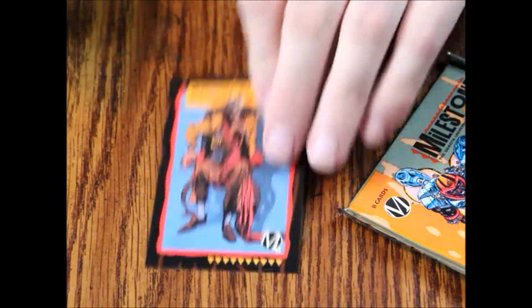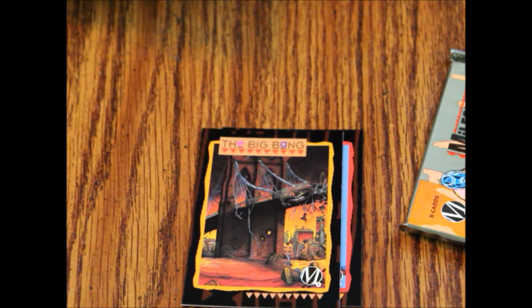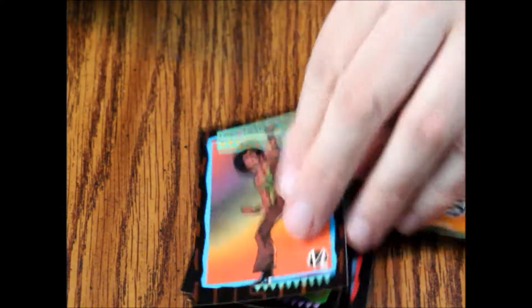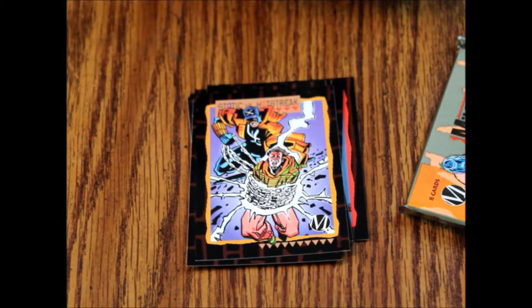Skybox has always done pretty good work with cards in the 90s, so let's see what we've got here. They're foily and fancy — these are high-end cards. All right, cool. We've got Edwin Alva card number 35, card number 61 the Big Bang, card number 24 Icon, card number 67 Baraki young then, card number 53 the Sister Jones, card number 23 Blood Syndicate.